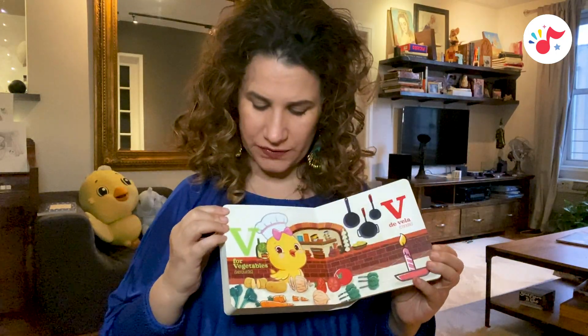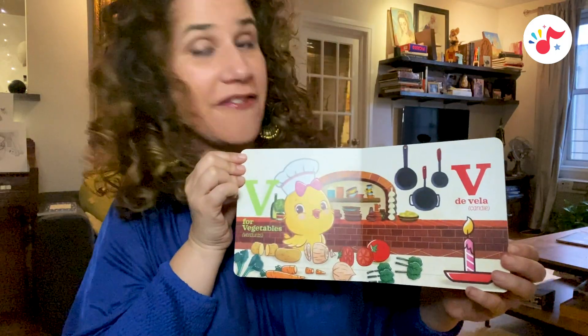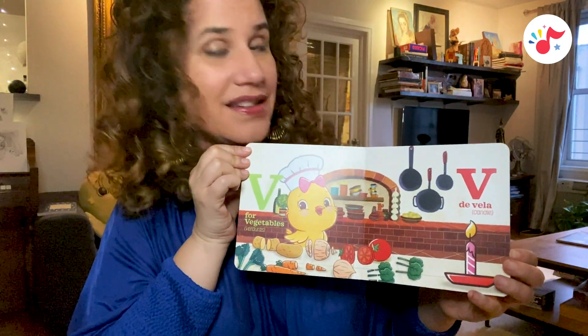V is for vegetables, verduras. V, de vela, candle.